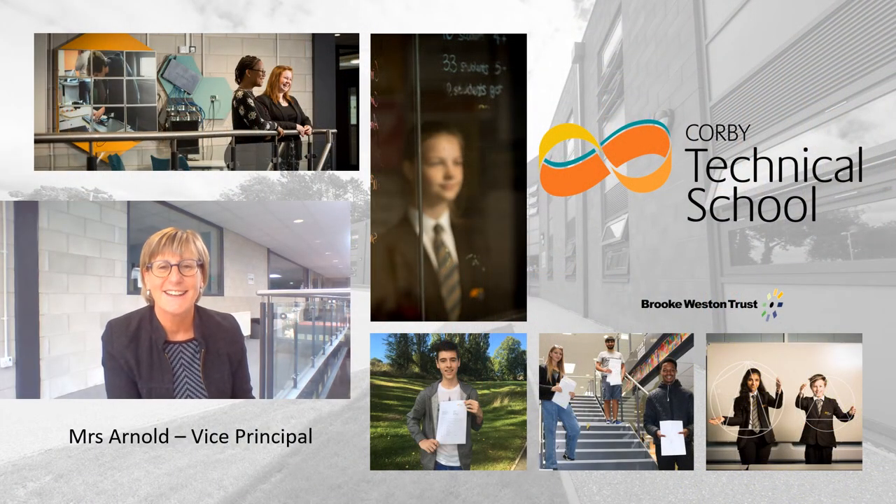Hello, I'm Mrs Arnold, Vice Principal looking after curriculum. Here at Corby Technical School we firmly believe that our students are the most employable students in Corby. Everybody works together to make sure that our young people acquire the skills and attributes they will need to be successful in a fast-paced global economy.